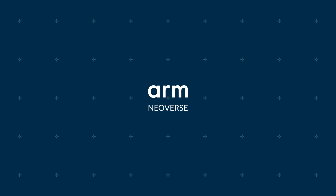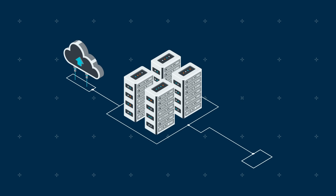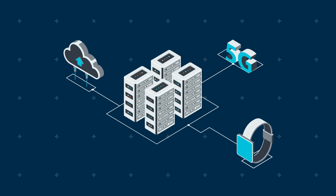IT infrastructure remains one of the strongest markets in technology, with spending expected to exceed $109 billion by 2024, with the rise of cloud computing, AI, IoT, and 5G.